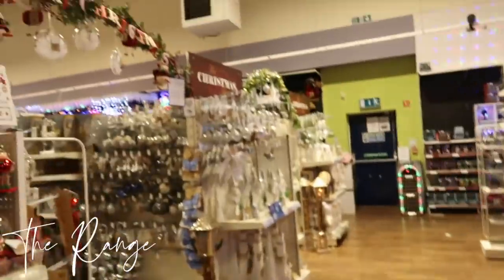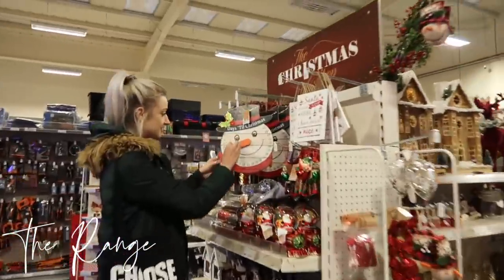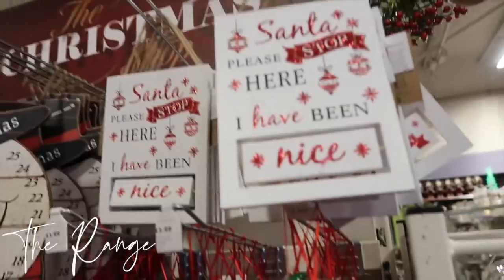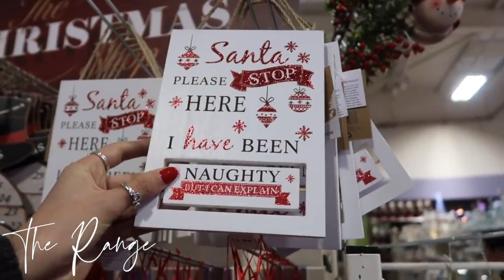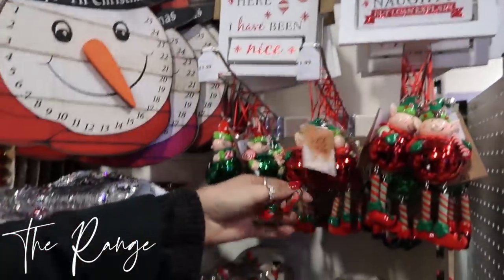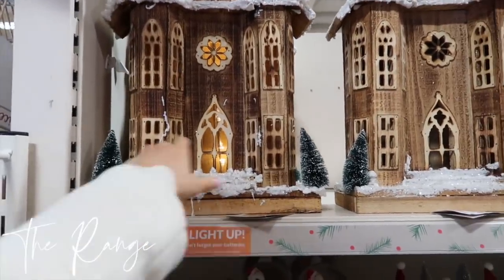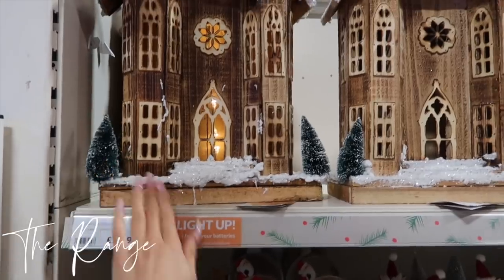Next stop is the Range, which I'm very excited about because they usually have the best Christmas stuff ever. I haven't really been in here much this year — they usually have a big Christmas wonderland. We found it! Oh my god, this is exciting. There's a little Christmas counter. Oh, it should say naughty — I can't explain it. Light up house — I always get really jealous when I walk past houses with these in the windowsill, it just looks instantly cosy.